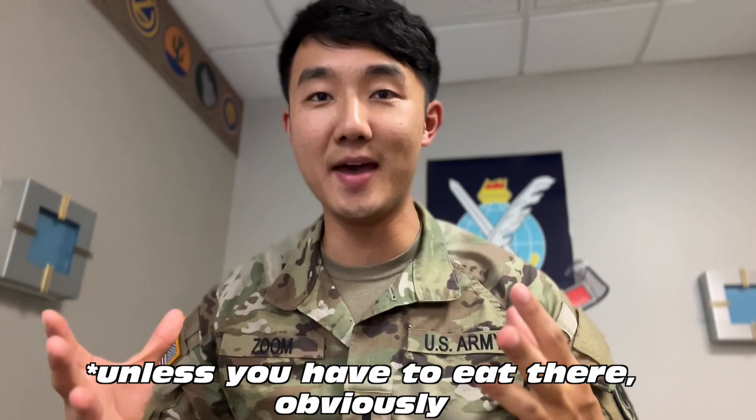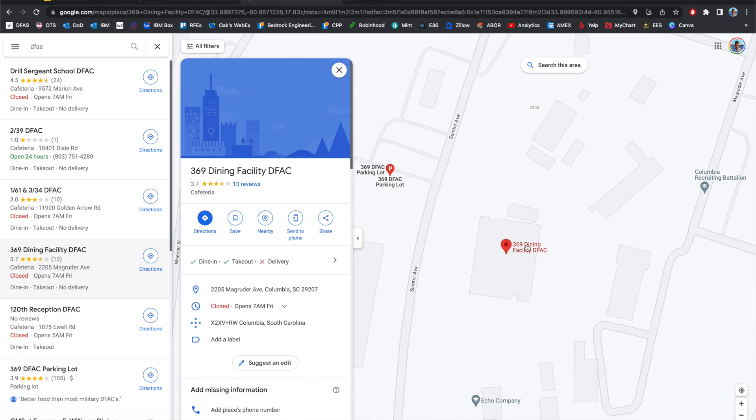Now, to start off, there's two different DFACs. So if you're here on TDY, if you're here for orders, for a school, something like that, you basically have two main options if you're going to be eating government meals that are provided on your orders. That's going to be either at the Drill Sergeant Academy DFAC, which I highly do not recommend, or this DFAC, which is the other AIT DFAC. There might be another one that I'm not aware of, but those are the two main ones that I've heard of people going to.